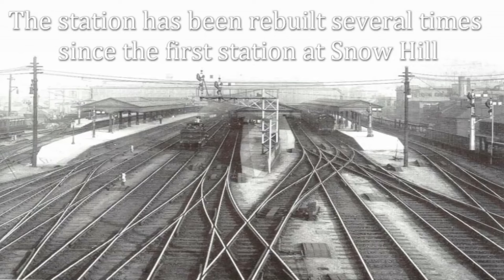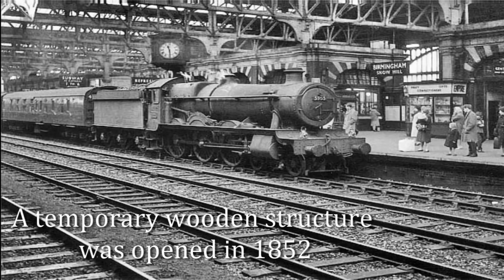The station first opened in 1852 under the simple title of Birmingham Station. It was a humble temporary wooden structure, but that didn't last long. By 1858, the station was renamed Birmingham Snow Hill and began to grow in prominence.